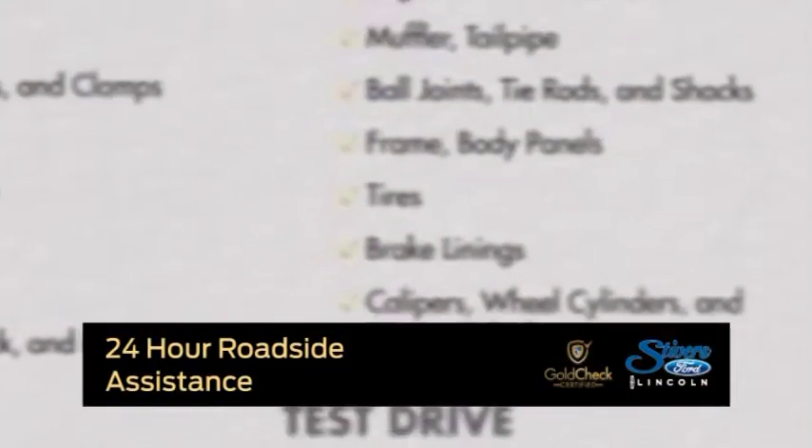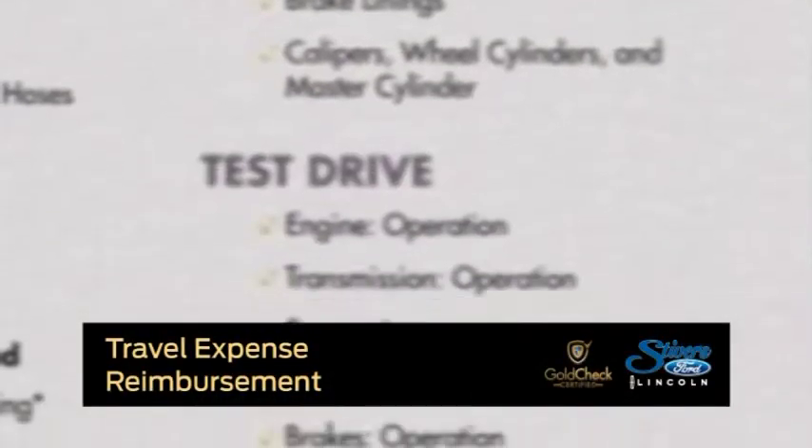You get a 3-month, 3,000-mile comprehensive warranty on the vehicle. You also get 24-hour roadside assistance, warranty repairs, and travel reimbursement should your vehicle break down.